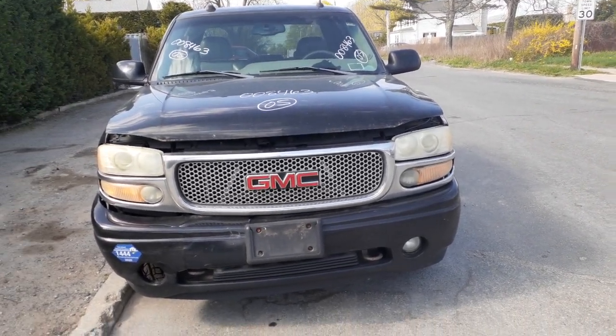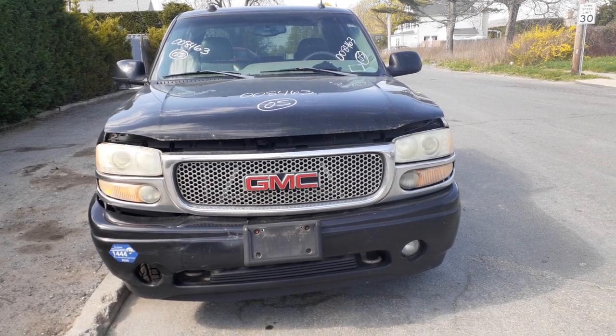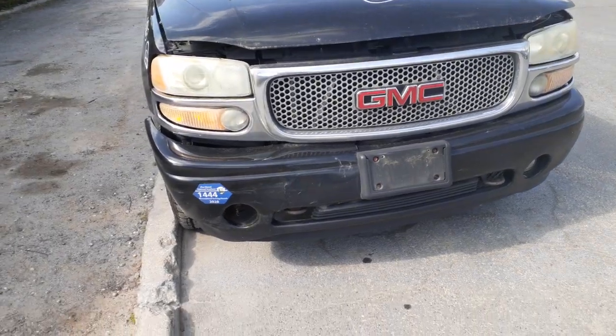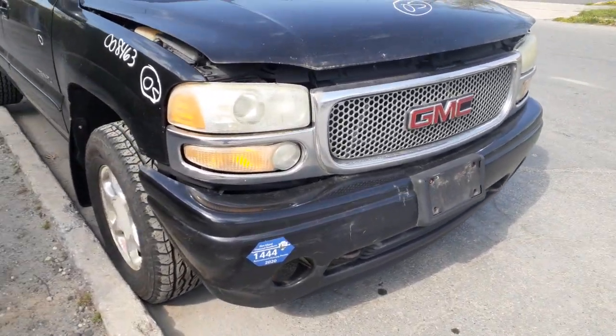As you can see, we got a grille with the headlights and the parking and turn lights, you got a left side fog light, the front bumper cover is no good. Check the reinforcement — we do have the rad support.